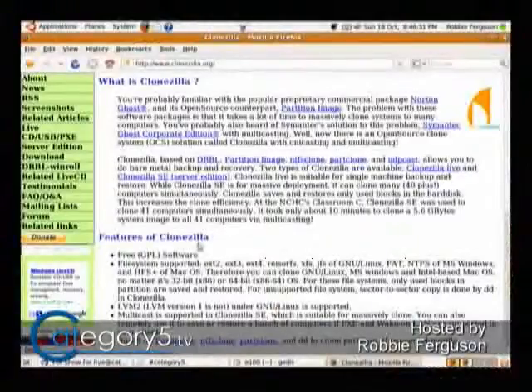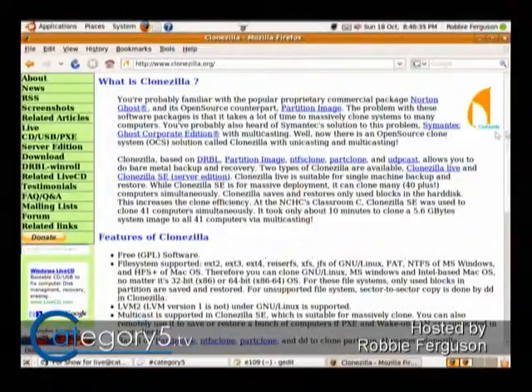Ghost on the other hand — other than maybe some newer versions, I'm not sure — the version that I've used is relatively old and didn't have that. Clonezilla.org is the place to go to check out that application. That software is going to allow you to clone the hard drive in such a way that you are going to be able to boot from the drive just as normal, but you're going to get the extra space of the one terabyte drive — so that's pretty cool.